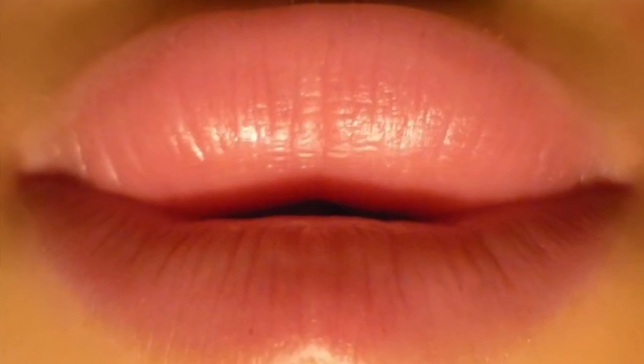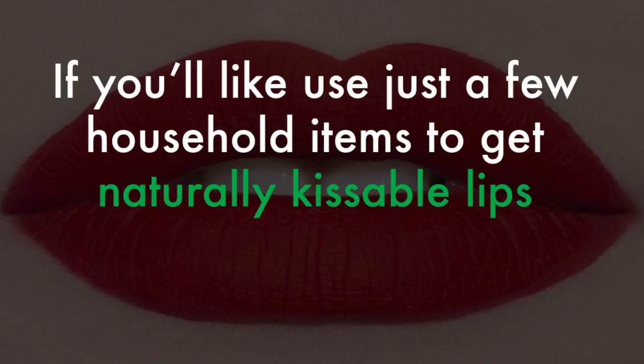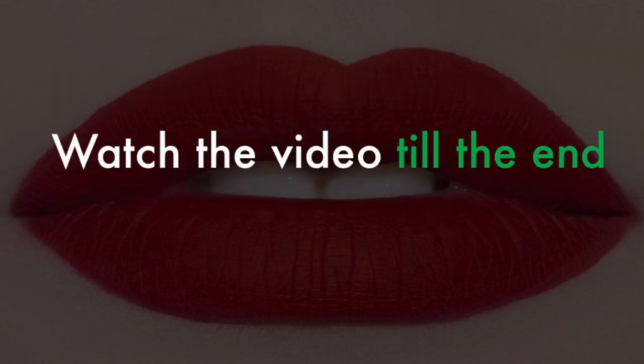Everyone finds soft, plump and smooth lips attractive, while everyone finds dry, cracked and bleeding lips unattractive. If you like, use just a few household items to get naturally kissable lips. Watch the video till the end!